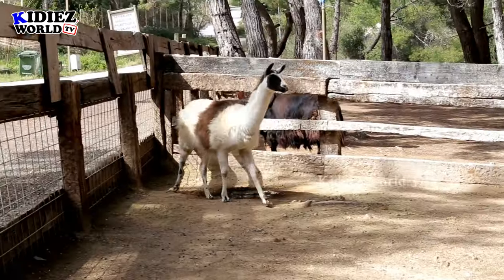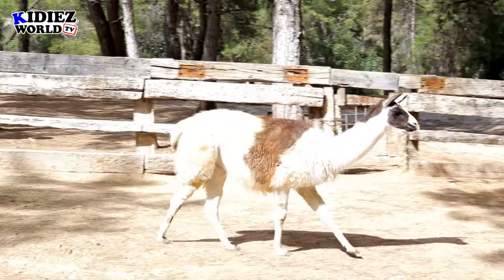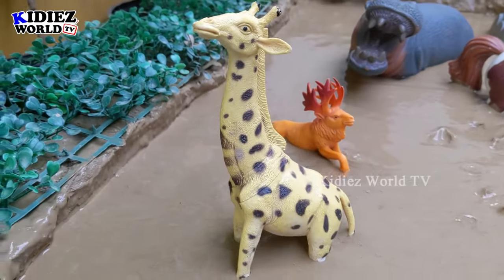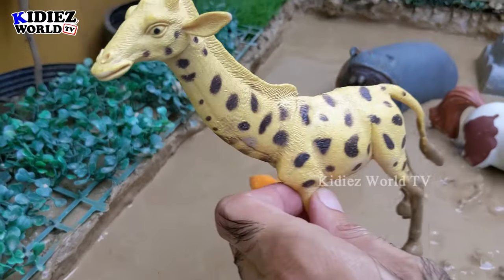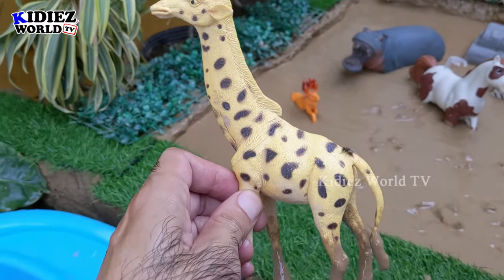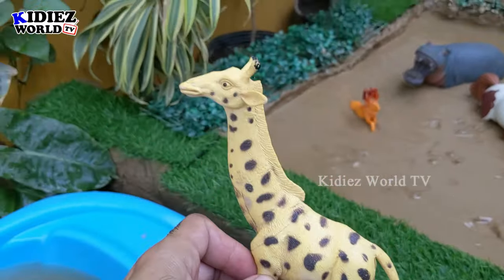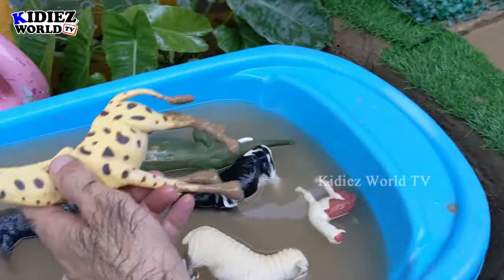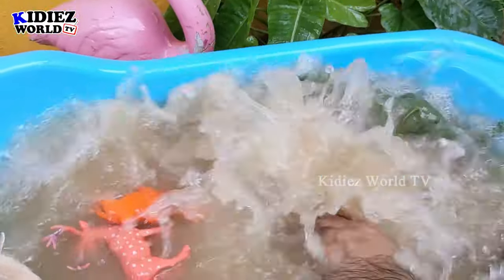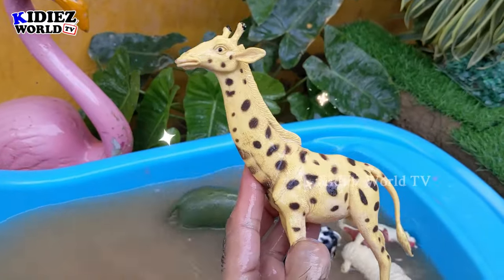And now we have the giraffe, which is very very tall — that's our tallest herbivore animal. Just look at the beautiful design of his skin. He has big legs and a very long neck. Let's wash him. Here we go — giraffe!